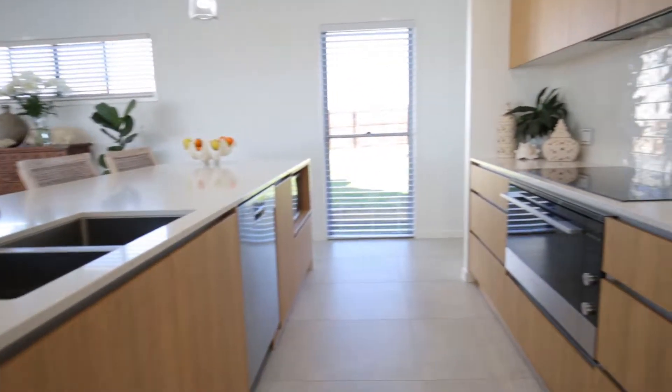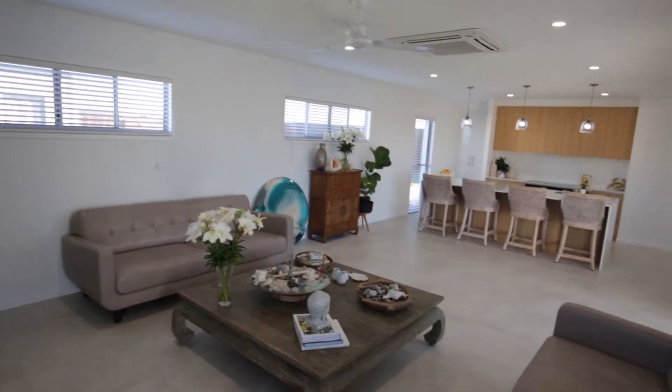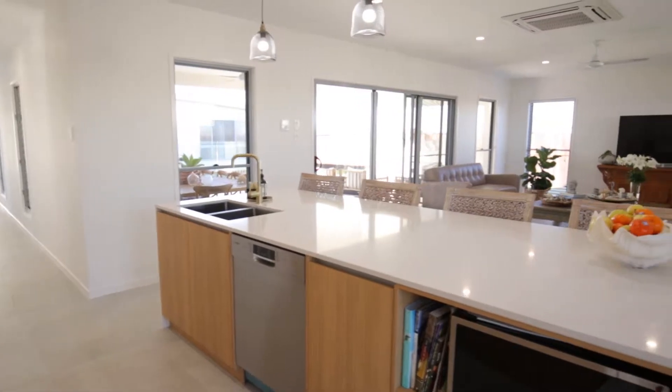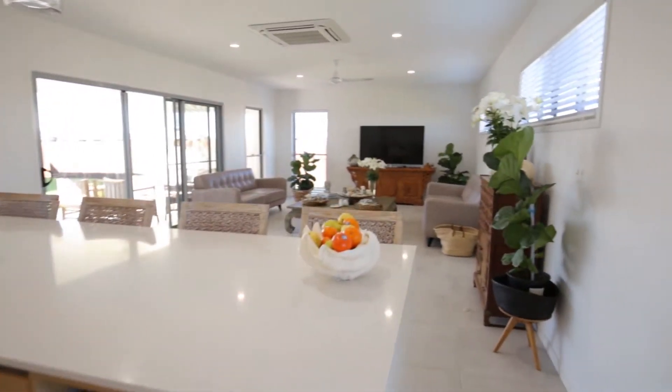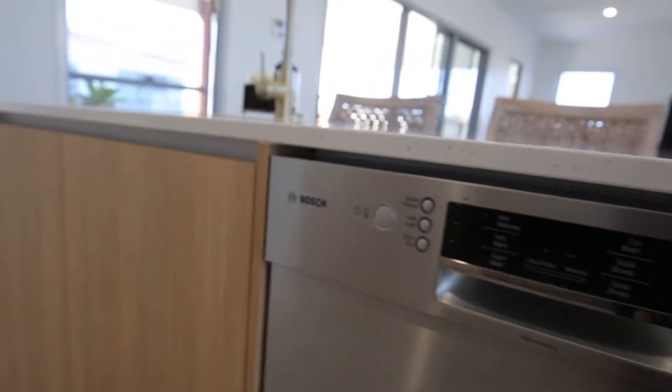A thoughtfully designed functional open floor plan incorporates sophisticated modern living at its absolute best. Huge sliding glass doors drench the living areas with natural light, while excellent proportions allow for a number of personal configurations in the lounge and dining area that is air conditioned.